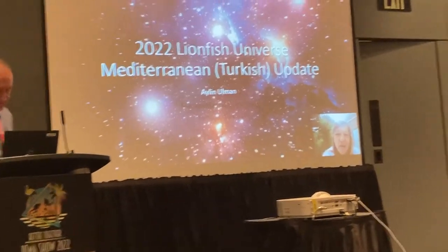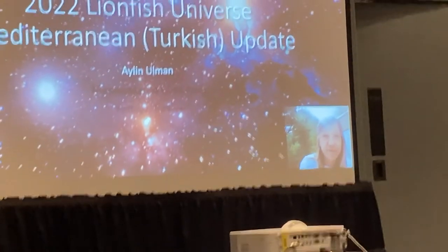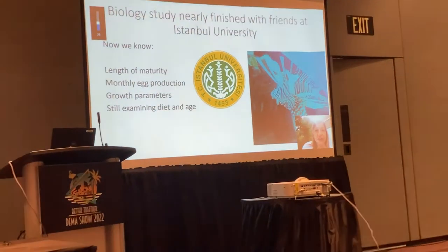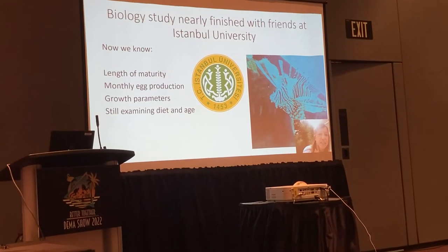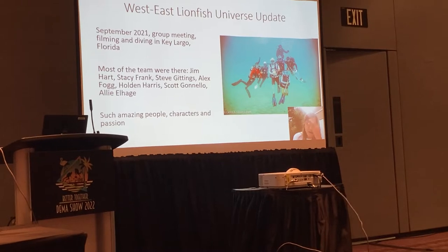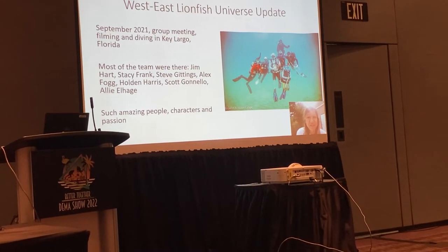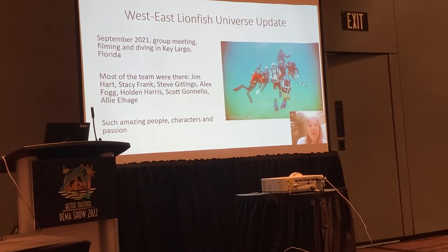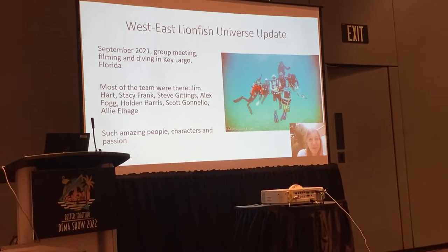Good morning everybody. This is Eileen reporting from the Mediterranean for Lionfish University. Lionfish Universe is our bigger group that we are all a part of, so thank you for inviting me. Right now we're just finishing our Lionfish Biological Study in Turkey — a really in-depth study where we're checking everything: their growth, their diet, their maturity. Last September I was lucky enough to be invited to the Florida Keys to be part of a new project Jim is working on, and here you can see a very happy photo of us all scuba diving together.